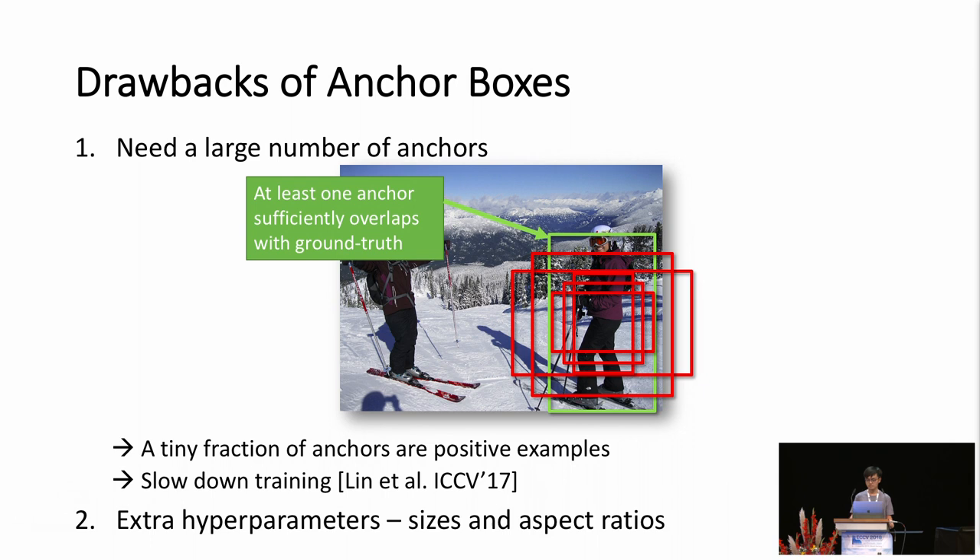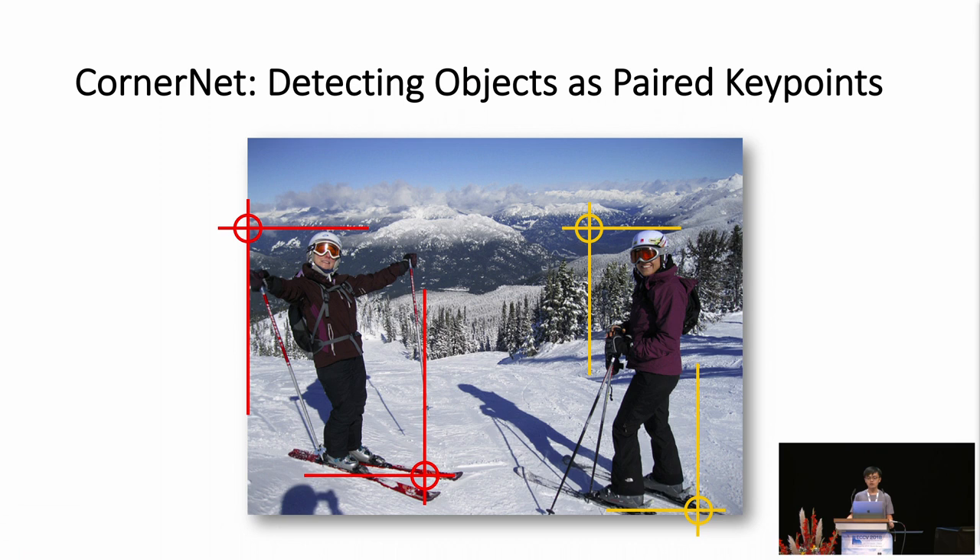In this work, we propose CornerNet, a new one-stage detector that does away with anchor boxes. We reformulate object detection as detecting and grouping key points. In particular, we detect the top-left corners and bottom-right corners of bounding boxes and pair them to form individual object instances.